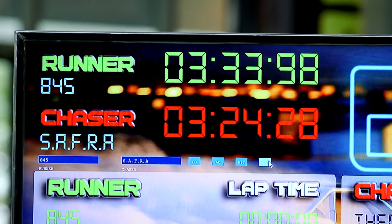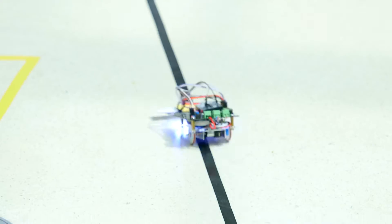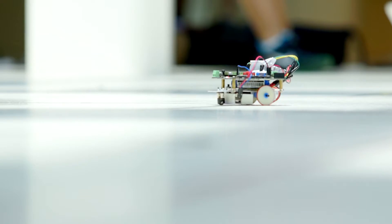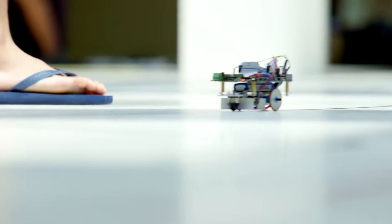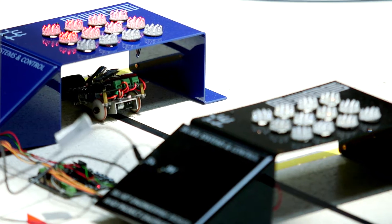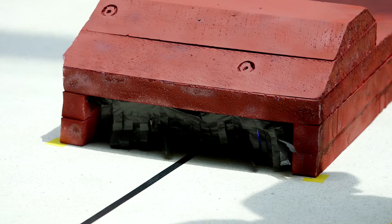So I gave them a task where they needed to navigate a very challenging course using a small, limited set of sensors, and they had to design a robotic system to navigate the entire circuit. I wanted them to design an autopilot system that could navigate through the course without any human intervention.